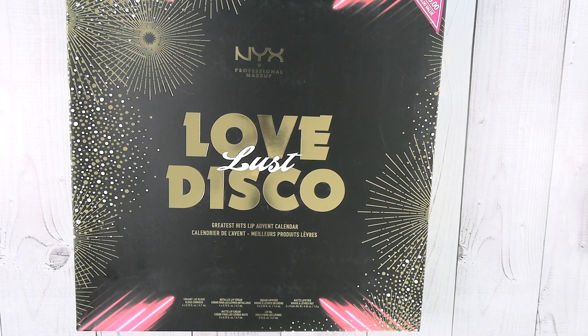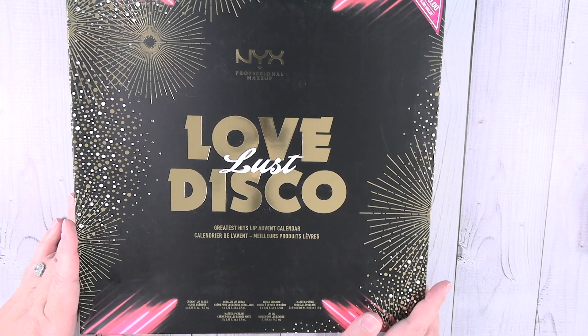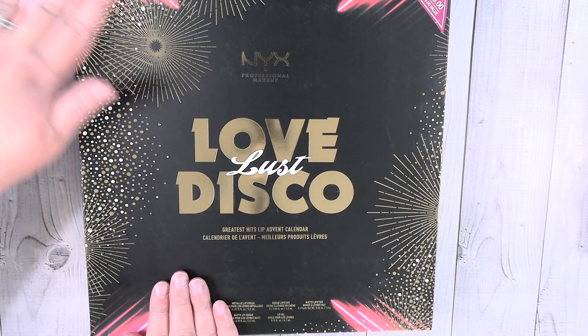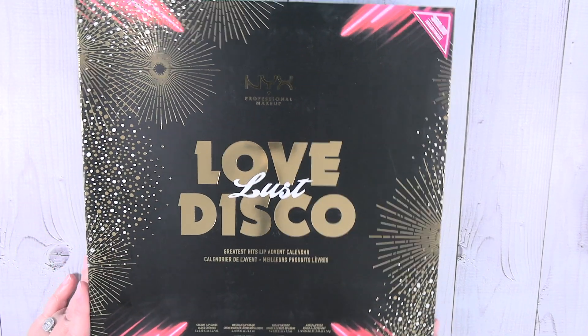Hey guys, it's Shannon and it is advent calendar time once again. This year I purchased several beauty and makeup nail polish advent calendars because I thought it would be fun to experience all the different products and open them with you guys here on the channel. This one is by NYX Professional Makeup — this is the Love, Lust, and Disco Greatest Hits Lip Advent Calendar.